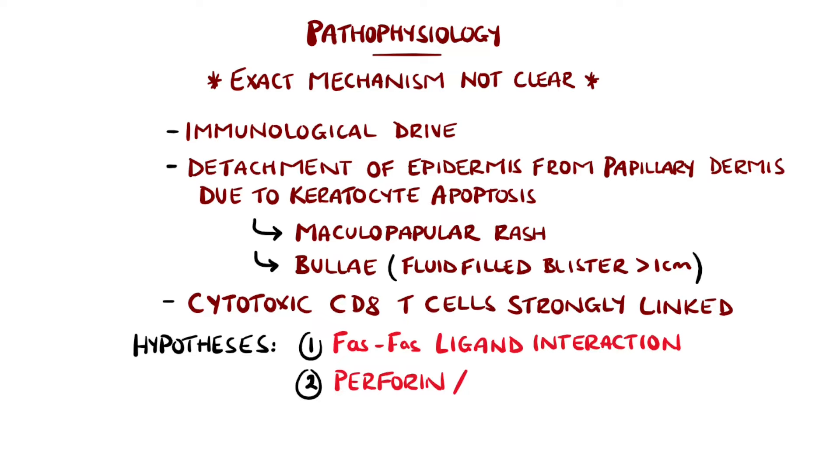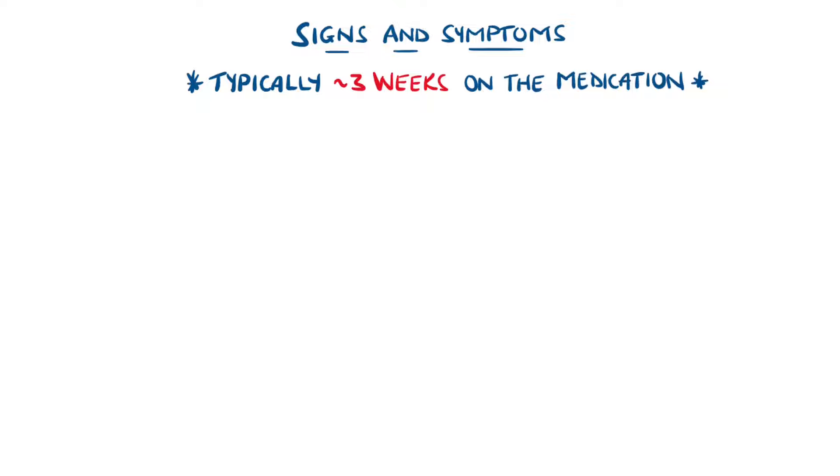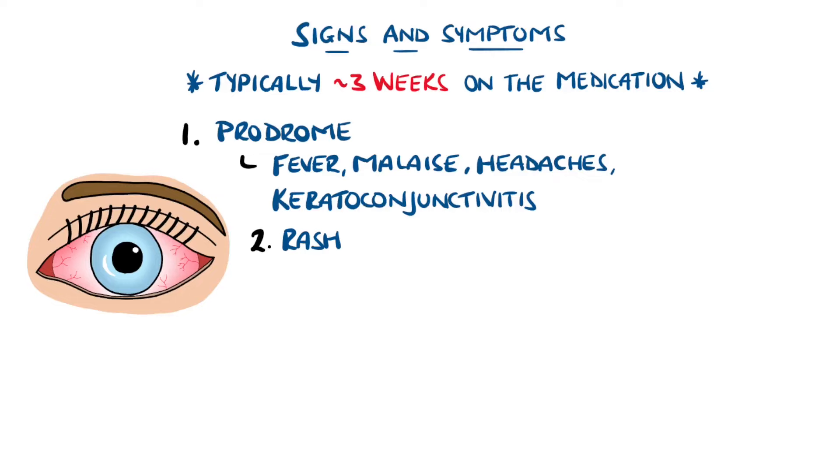There are three main hypotheses for the underlying process leading to apoptosis. The syndromes begin around three weeks after initiating the medication, but in cases without a precipitating drug, there is usually one of the risk factors mentioned. Often it starts as a prodrome of fever, malaise, headaches, and keratoconjunctivitis.